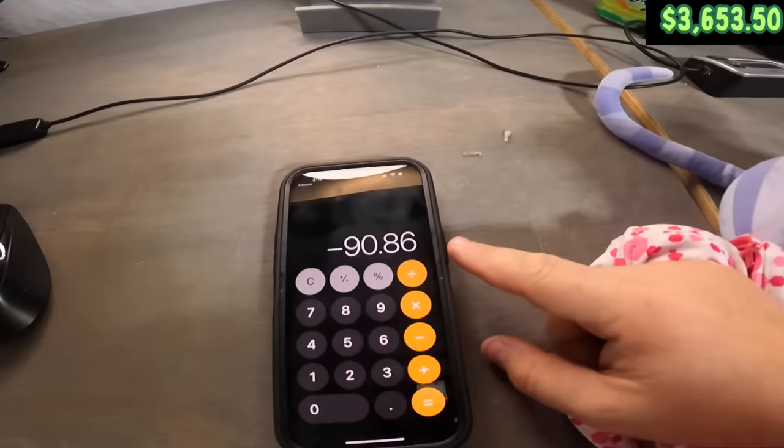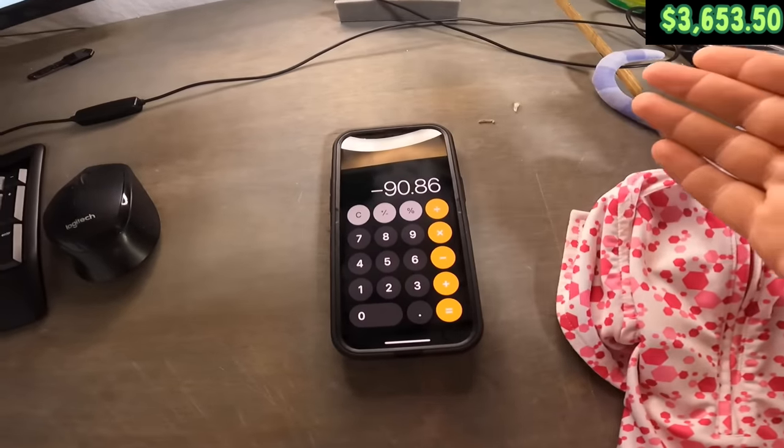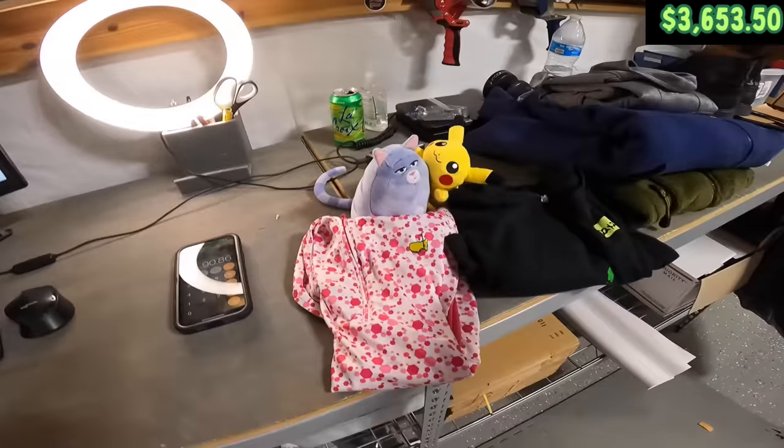So it's coming down to the wire a little bit. It is currently 3:12 PM and we're actually supposed to go meet the window guy around 4:45 this afternoon to pay him the $3,800 we owe him. But we're still $146.50 short, and the only way to make that much money in that short amount of time is through a Whatnot auction.